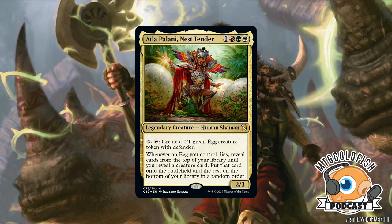Seth: I'm really hoping we see egg tribal. There are about six eggs in Magic, which might not be enough, but I'm rooting for it. Dingus Egg is ready. You could do full flavor — Birds of Paradise lays an egg and an Allosaurus Rider pops out. This is prime for a Jurassic Park themed deck. It's actually a really good card — two mana, tap, sacrifice, and just get a creature.